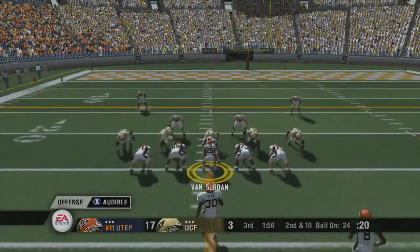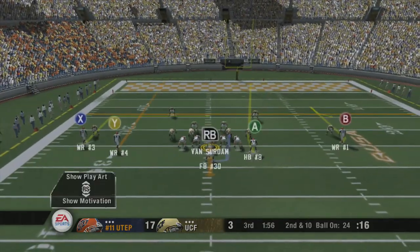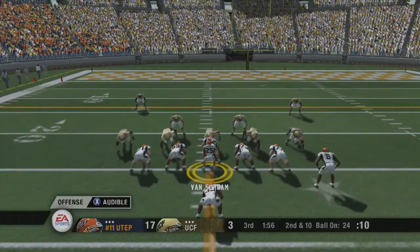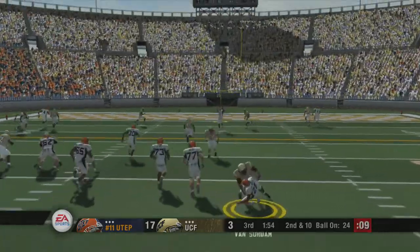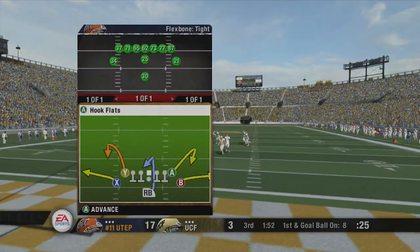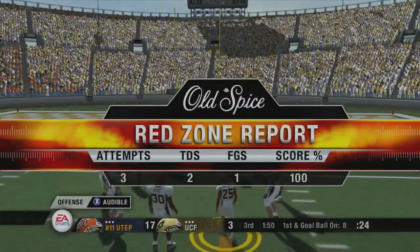It's second down. The Miners line up with three wide. Number 25 changes the play at the line. He drops back to pass, now he's scrambling — they connect again. Way to look it in! What a throw and catch, guys. I'll tell you what, this young kid has a real gun for an arm. He sizes up the play well and then gets the ball out of there.